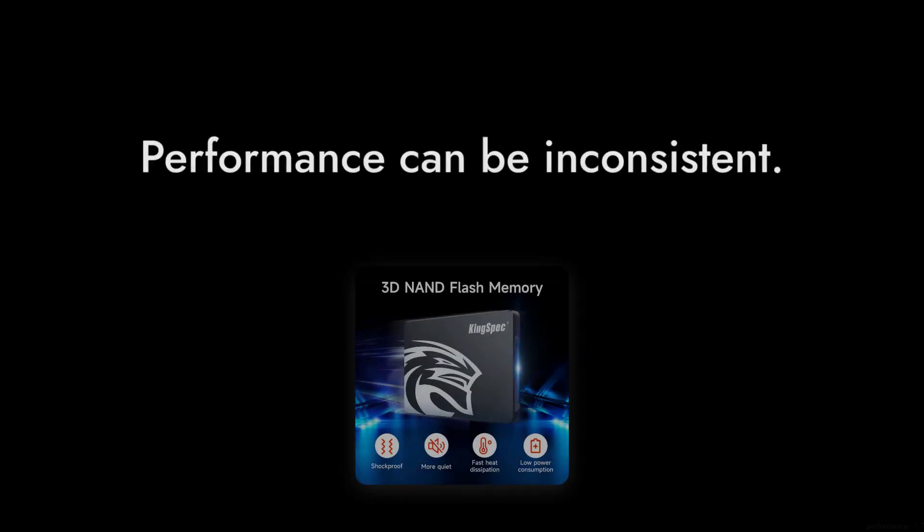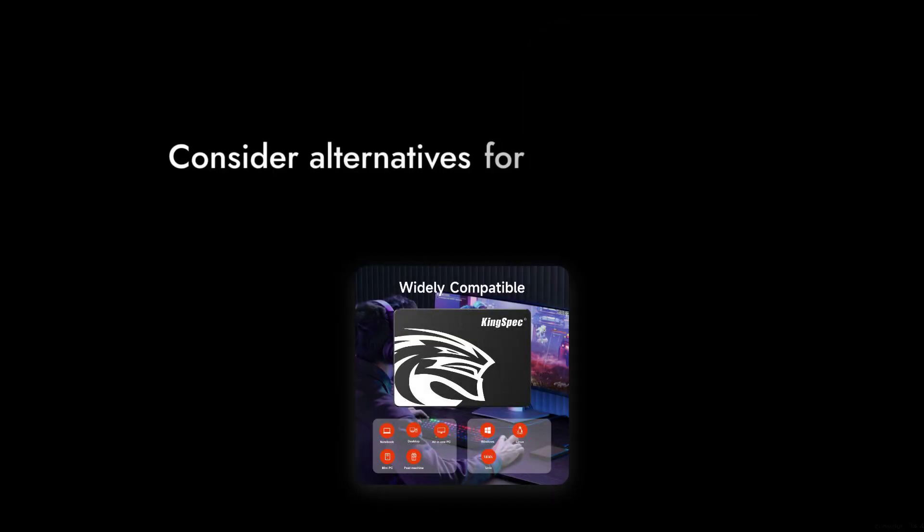Number 8: Performance Can Be Inconsistent. Some users have reported that while it starts off strong, it can slow down significantly after a few months. So if you're planning on using it for intensive tasks, you might want to consider alternatives.